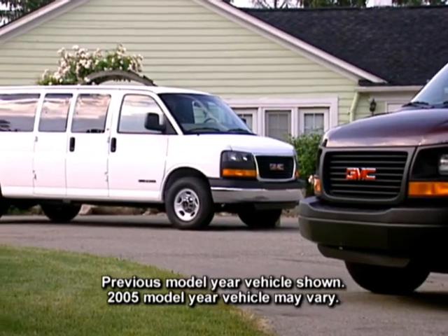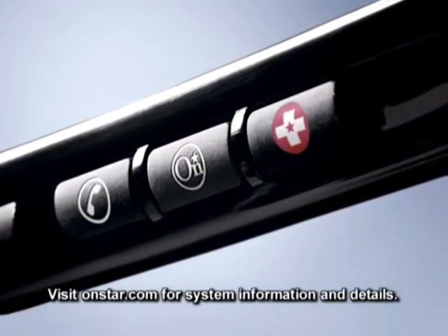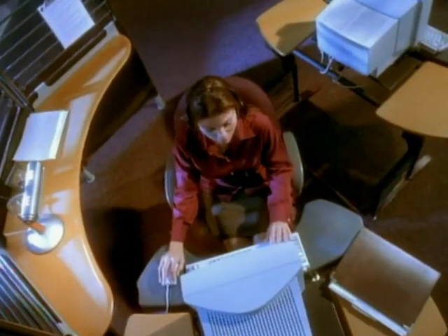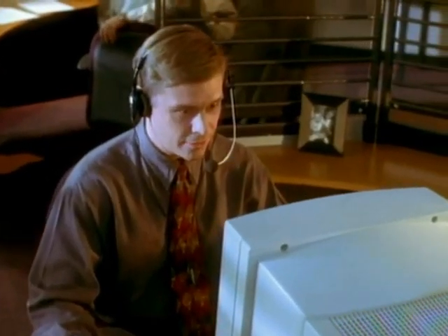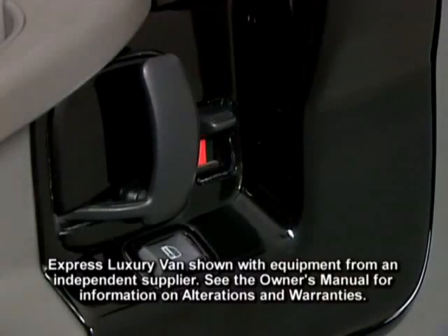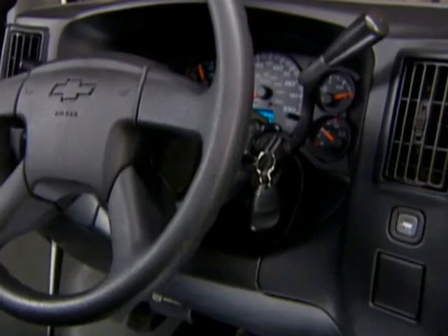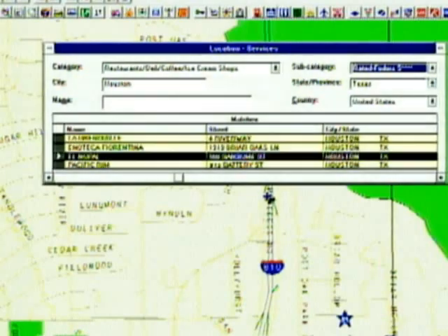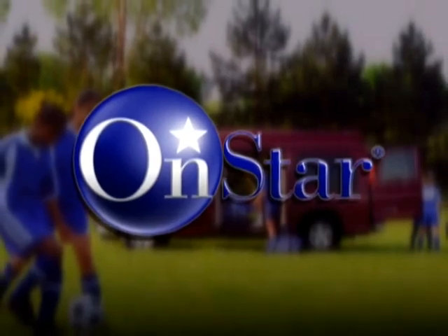An OnStar one-year Safe & Sound service plan is available on Express, offering added peace of mind with a variety of services that help keep you on the road. A highly trained OnStar advisor can contact roadside assistance if you get a flat tire, assist local authorities in locating your car if it's stolen, and help you unlock your doors if you lock your keys in the car. If you need help, OnStar can pinpoint your location by satellite and contact a nearby emergency service provider like police or ambulance.